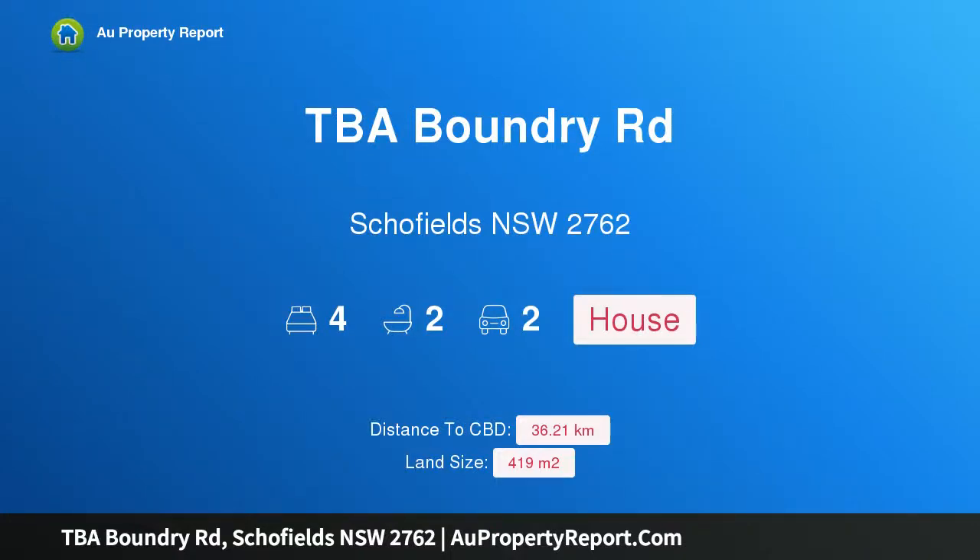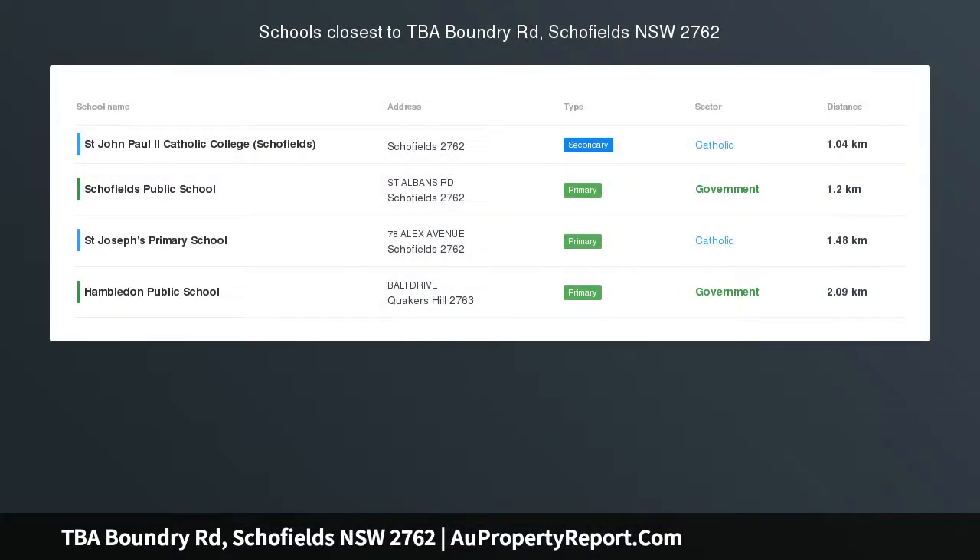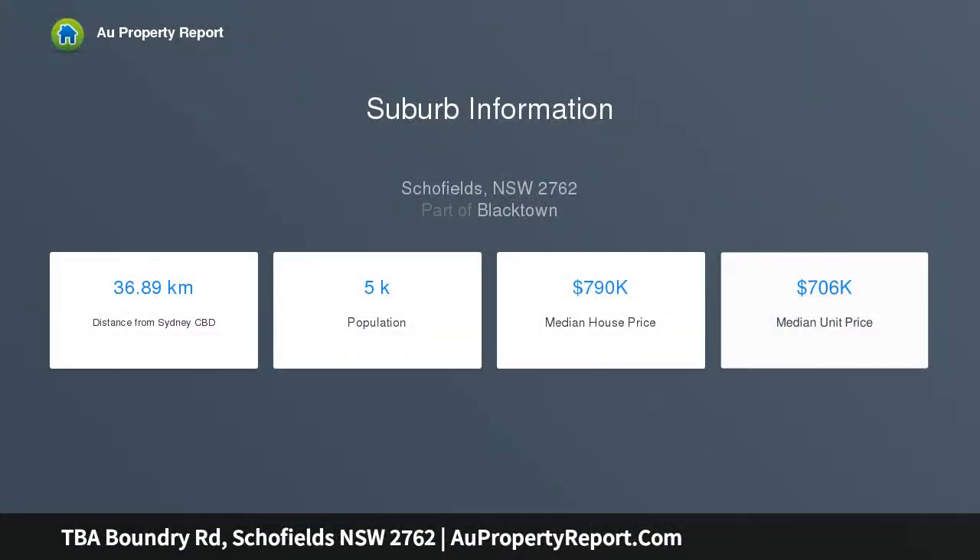Hi, I am glad to introduce Property TVA Boundary Road, Schofields NSW 2762. 419 square meter block, registered and ready to build. When size matters, look no further than this great home and land package in Schofields.